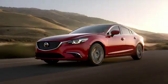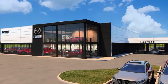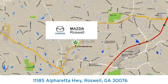Hurry in today for a test drive. For your cure for the common commute, visit today. We're conveniently located at 11185 Alpharada Highway in Roswell, Georgia.